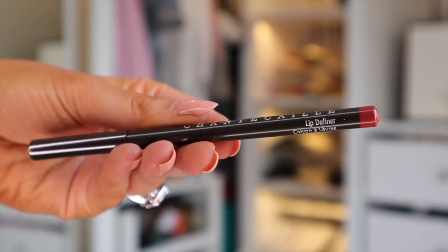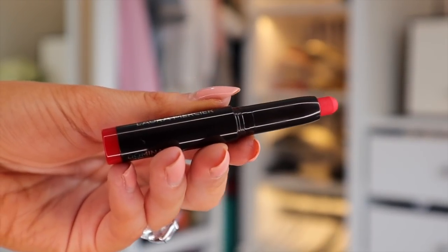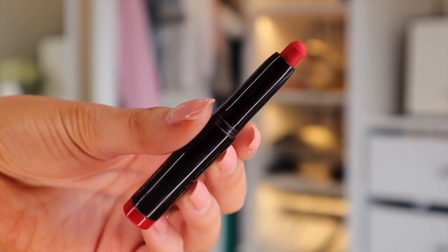Up next is a brand I've never tried before — Chantecaille — and it's a lip definer in quite a reddish colour, similar to the shade I'm wearing. We also have a lipstick by Laura Mercier in the shade Dominates — also a reddish colour. I think I'd wear them together.